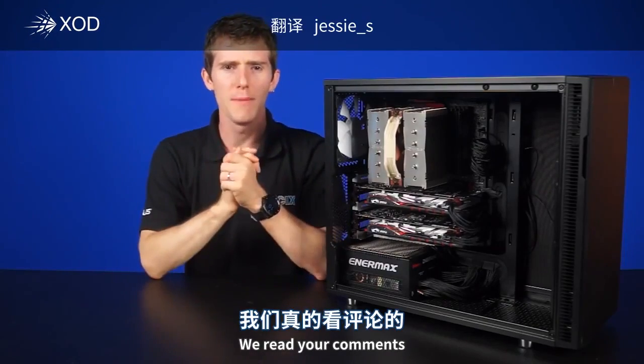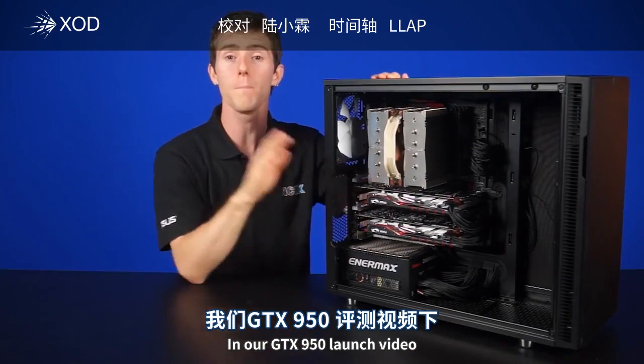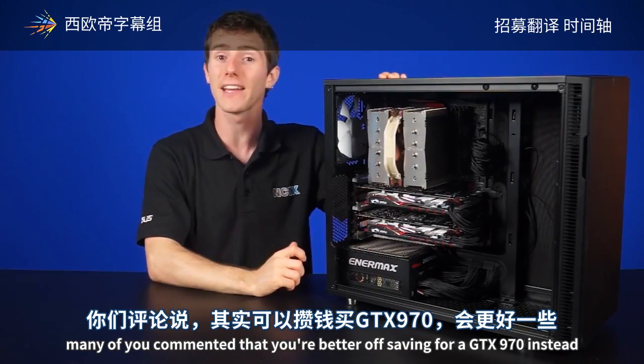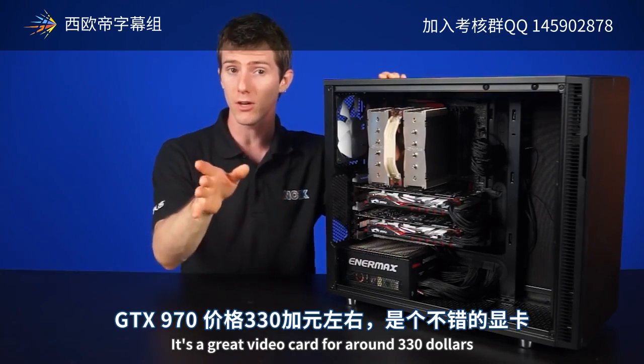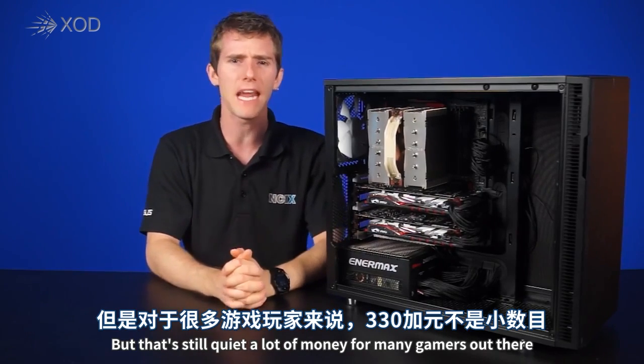You know what, guys? We read your comments, we really do. And in our GTX 950 launch video, many of you commented that you're better off saving for a GTX 970 instead. It's a great video card for around $330, but that's still quite a lot of money for many gamers out there.